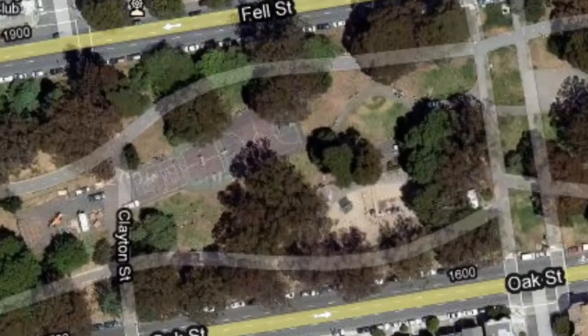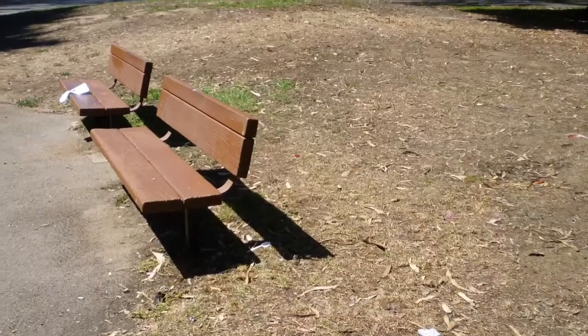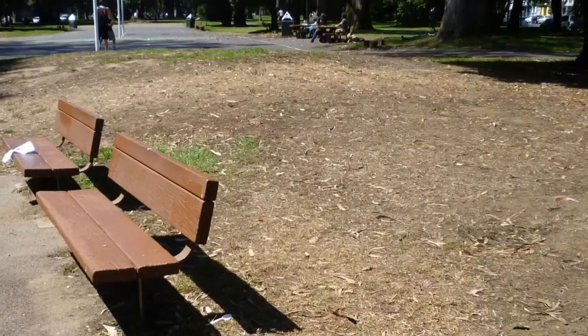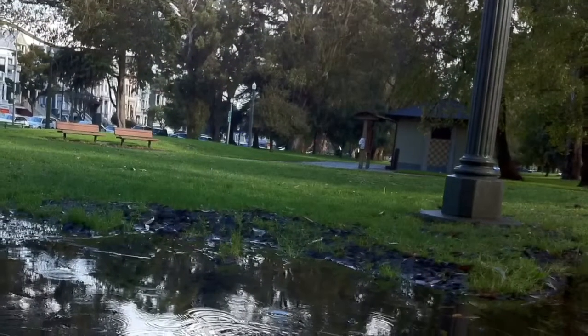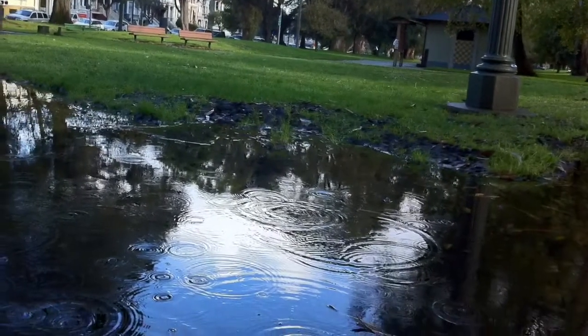The conditions here have been bad for a while. The irrigation and drainage do not work well, so a lot of the grass has died, the pathways have crumbled, and puddles form year-round. Because of these problems, this part of the park seems unwelcoming and is underutilized.